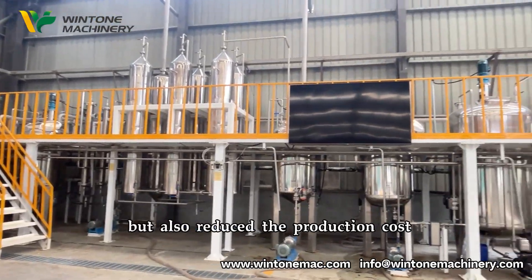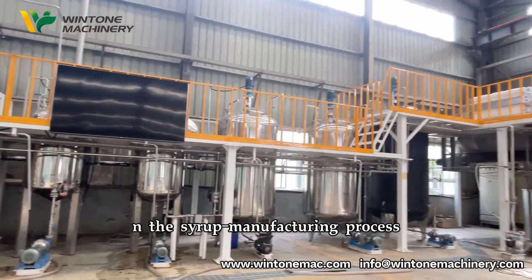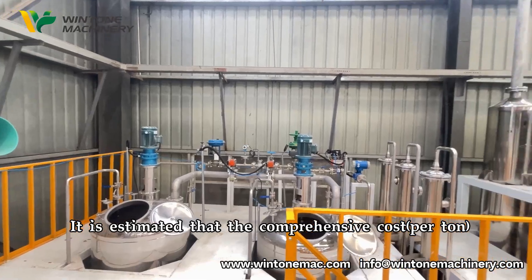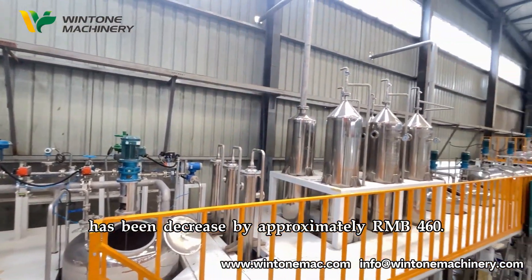This innovative process of Winton has not only elevated the conversion rate of grain to syrup and the yield of byproducts, but also reduced the production cost in the syrup manufacturing process. It is estimated that the comprehensive cost per ton has been decreased by approximately RMB 460.